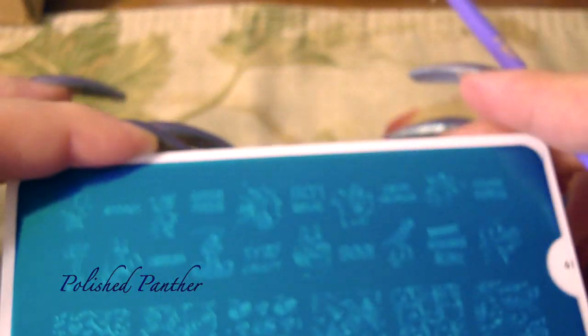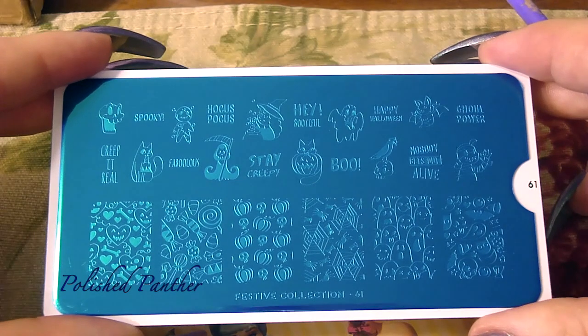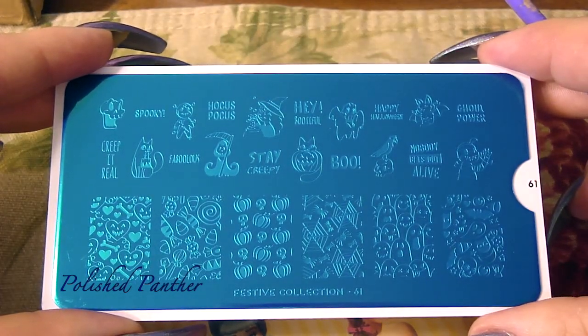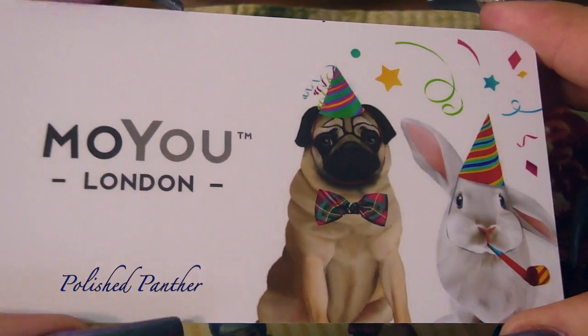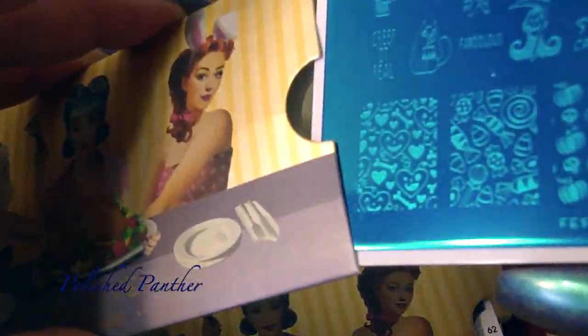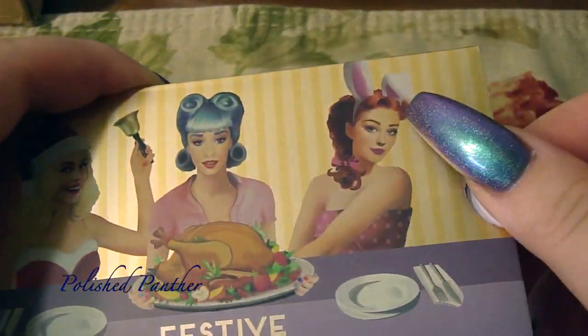Yeah, so that is image number 61, and you can pause it right there. The back has the festive pug and bunny rabbit. Here is festive number 62.